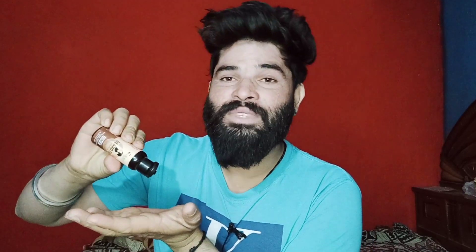First, open the bottle. Second, put five to six drops on your hand, scrub your hands together, and apply to your beard. Scrub for three to four minutes — that's it. Your beard will partially grow with Ustra Beard Growth Oil Advance.